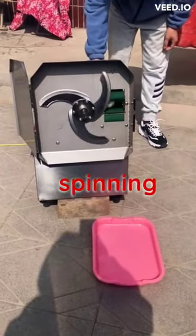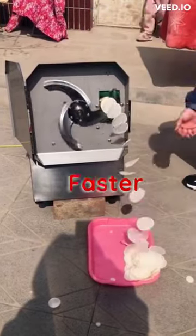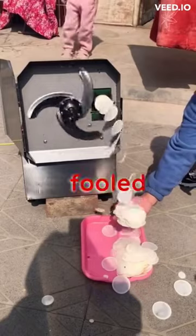This blade is actually spinning so fast it could make a cheetah's head spin. It's spinning faster than a cat chasing a laser pointer, faster than a capybara on a treadmill. Don't be fooled by its sluggish appearance.